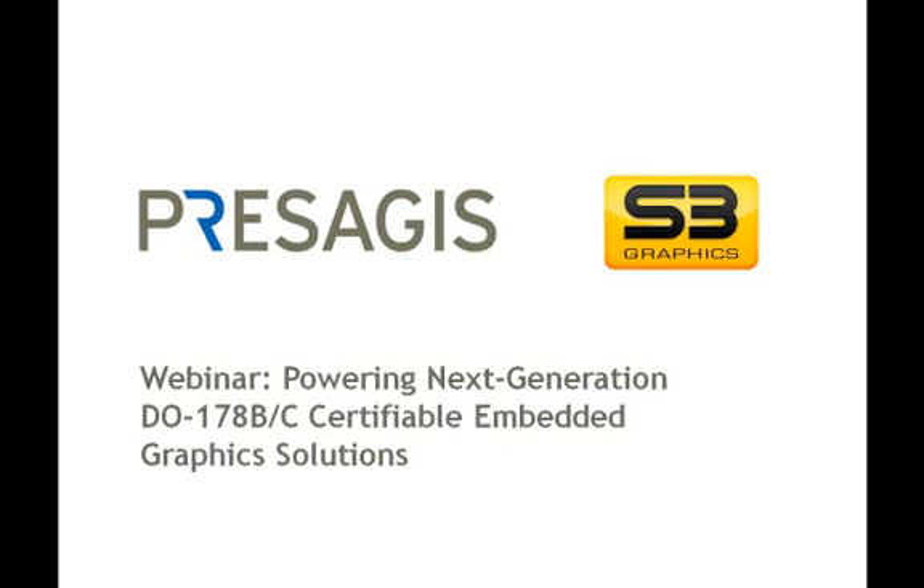Hello, my name is William Neal. I'm the Product Marketing Manager with Presagius for the Embedded Graphics products. Today we're going to be talking about powering next generation DO-178B and C certifiable Embedded Graphics solutions. I'm going to be presenting with Benson Tao from S3 Graphics.